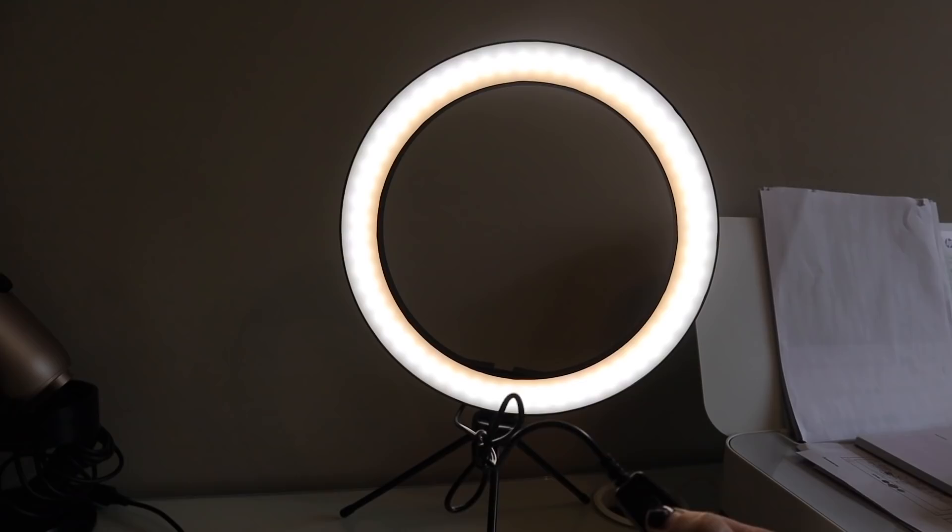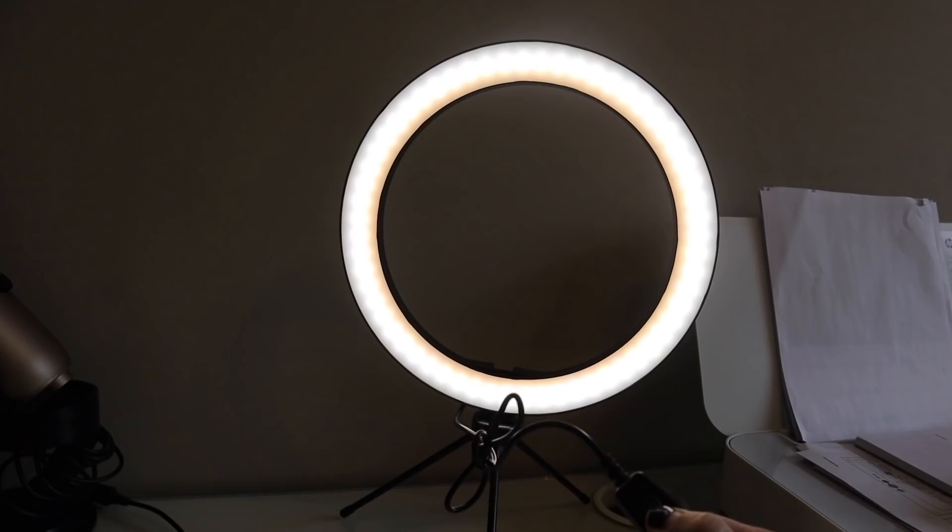It has three different light settings — white, warm white, and warm yellow — and you can choose 10 different levels of light. So if you don't want it to be very bright, if you don't want anyone to know you're using a light, you can actually have it on quite low, but it makes a huge difference in how you look on calls.